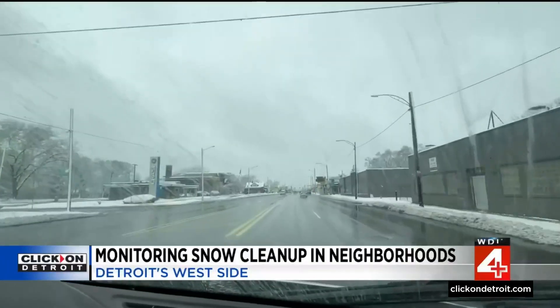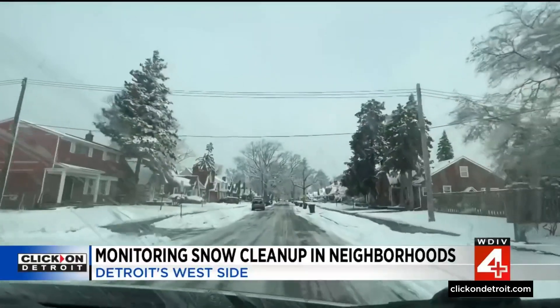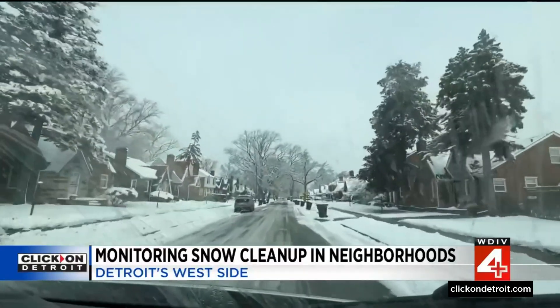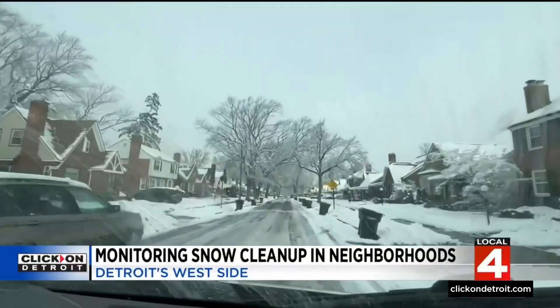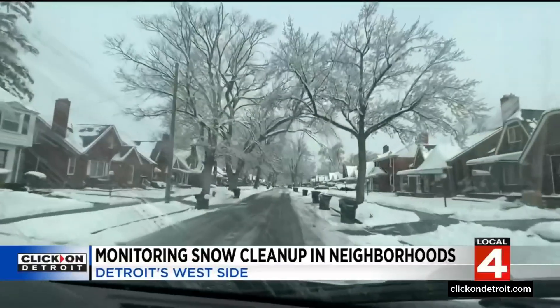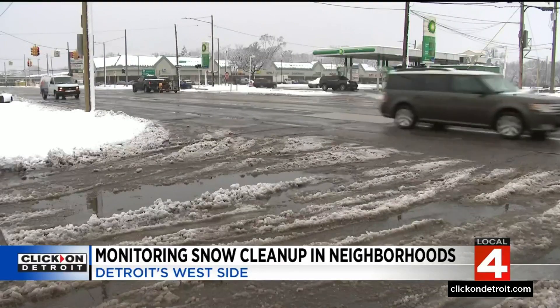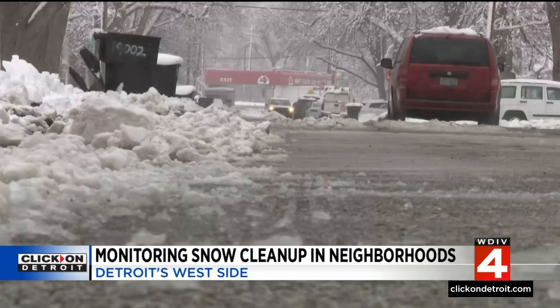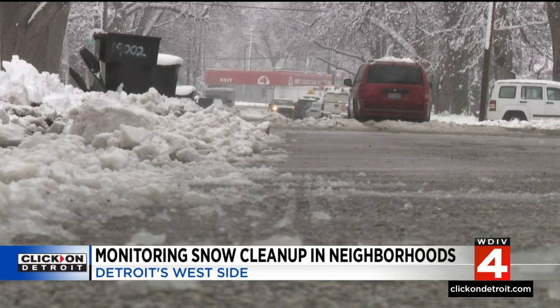Main roads first. Side streets have been getting attention since midnight. The city has 1,884 miles of residential streets to plow, and on the west side, that challenge has been met. Main roads are clear; we checked on miles of residential streets and so far, so good and so clear. 50 DPW trucks hit the main roads, and then contracted plows have 24 hours from start time to complete plowing on the side streets they are responsible for.